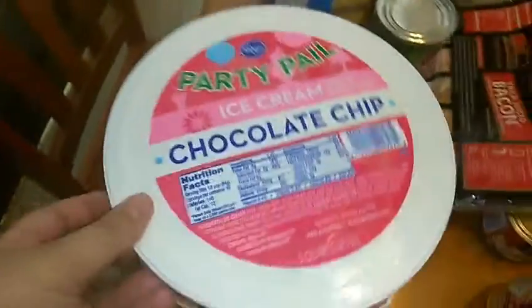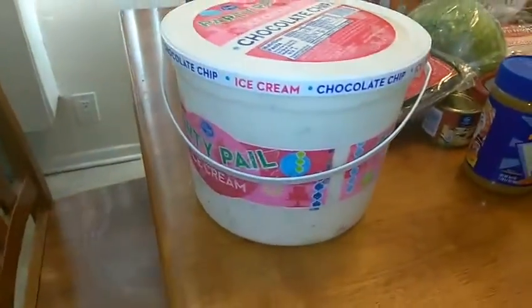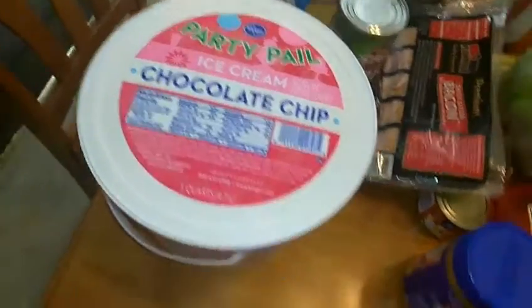I also got a cake because Isaiah was asking to make one. And of course some ice cream — we have everything to make sundaes but we didn't have any ice cream, so I had to pick that up.